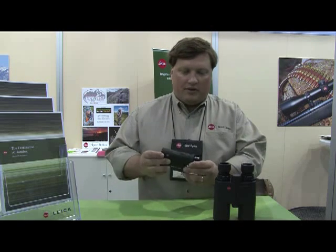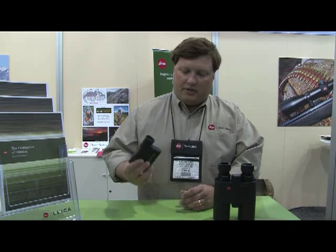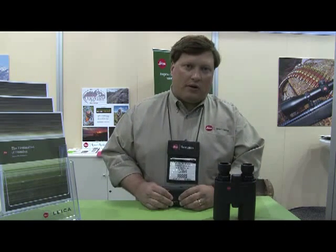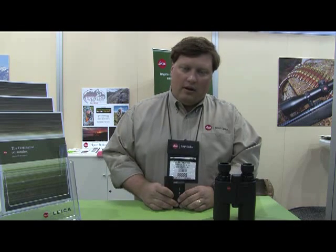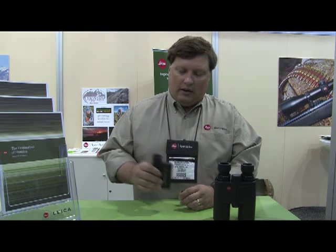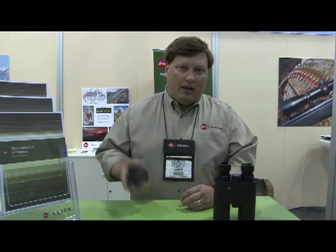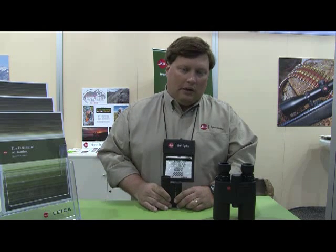The lenses are coated with our Aquadura lens coating, which is a hydrophobic coating that is also very scratch-resistant — the coating itself is harder than what was on previous lenses, making them more scratch-resistant than ever. It runs on a CR2 lithium camera battery, and you can expect about 2,000 ranges from one battery. It's fully waterproof and submersible to one meter. Drop it in thigh-deep water, pick it up, shake it off, and use it. Some rangefinders that are waterproof don't include the battery compartment in that seal, but ours does.